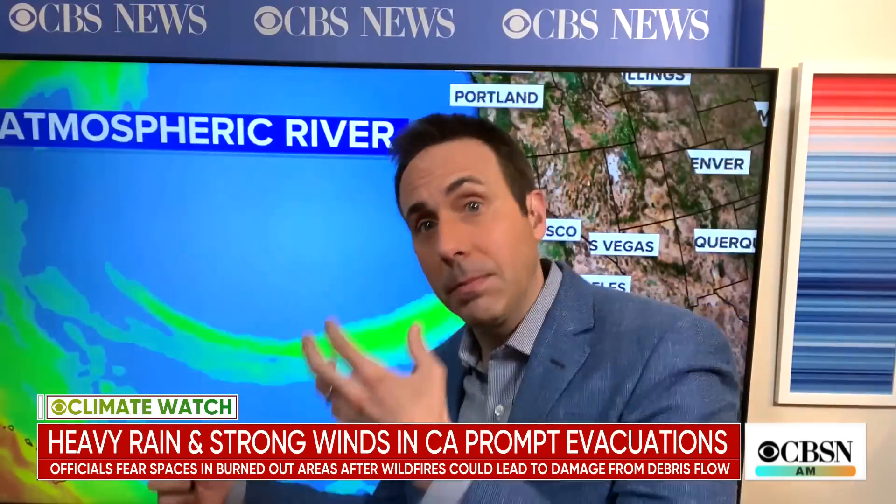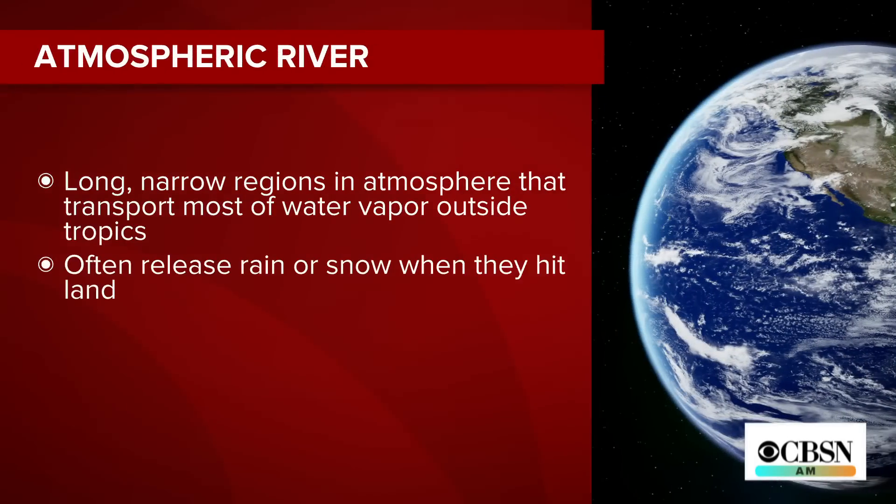This kind of extreme weather happens in California, but it's getting more extreme because the atmosphere has more capacity to hold water now because it's warmer. Like a sponge, it squeezes out more moisture. So extremes are increasing in the West — one of those extremes is drought. You go from extreme drought — weather whiplash, they call it — to extreme flood. That's what we're seeing.